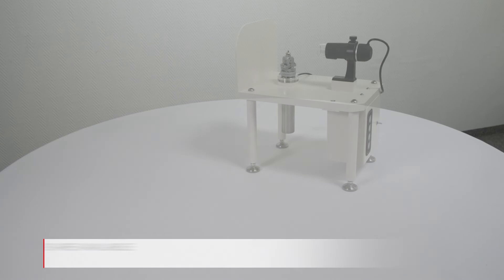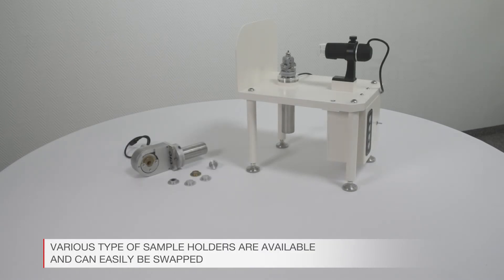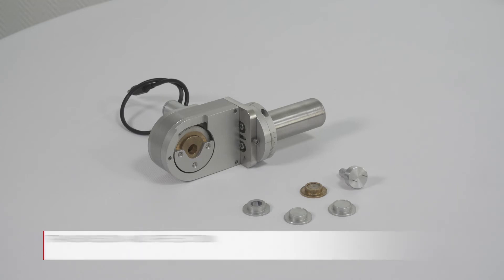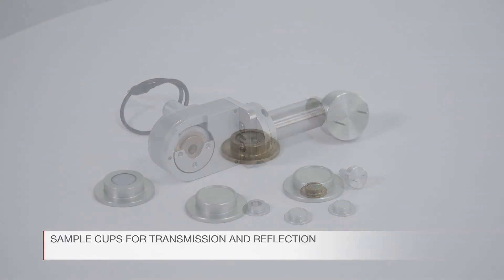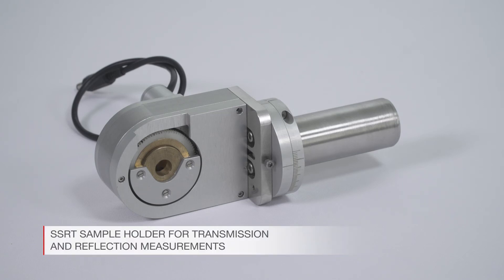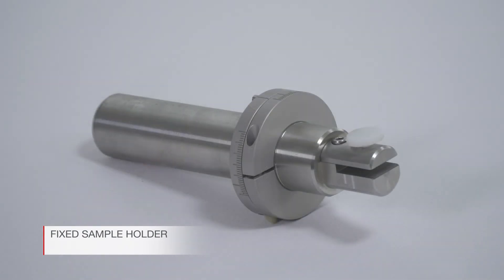Various types of sample holders are available and can easily be swapped: sample cups for transmission and reflection, SSRT sample holder for transmission and reflection measurements, and fixed sample holders.